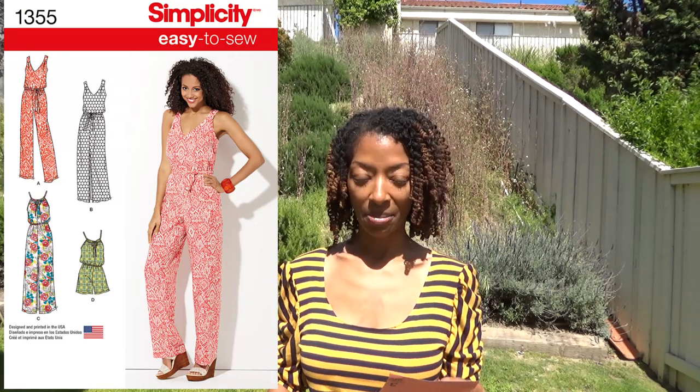Next is Butterick 6175 and I made this top in denim and I added a pocket to the front. The next one is Simplicity 1355 and I made the jumpsuit in a colorful fabric.